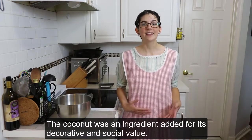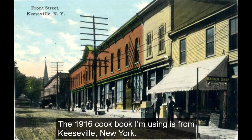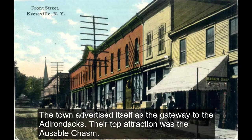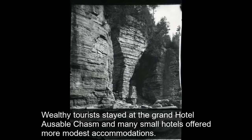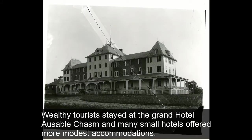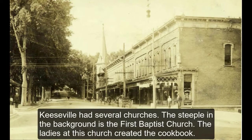The coconut was an ingredient added for its decorative and social value. The 1916 cookbook I'm using is from Keeseville, New York, a town that advertised itself as the gateway to the Adirondacks. Their top attraction was the Ausable Chasm. Wealthy tourists stayed at the Grand Ausable Chasm Hotel, and many smaller hotels offered more modest accommodations. Keeseville had several churches — the steeple in the background is the First Baptist Church, and the ladies at this church created the cookbook.